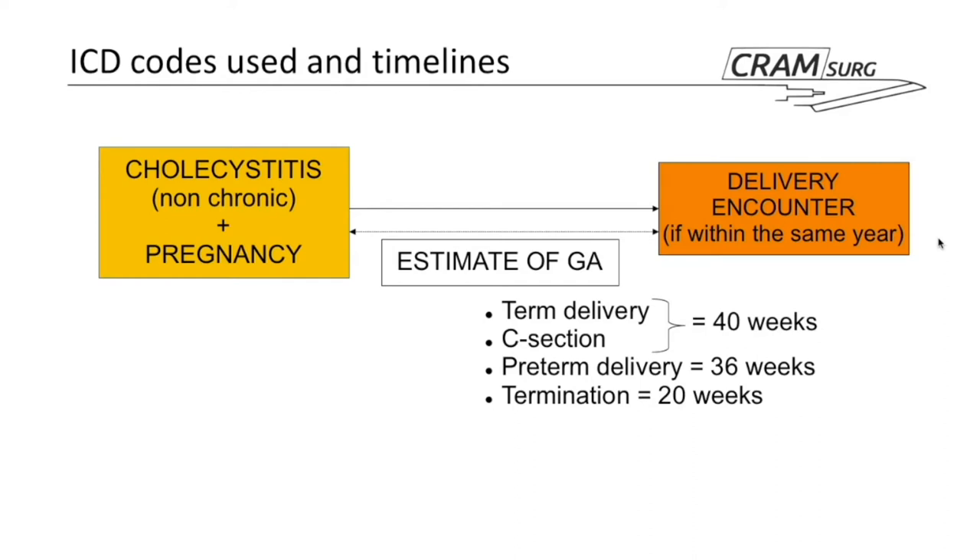For management codes, they used operative and nonoperative categories. For operative management, they used codes for open cholecystectomy, laparoscopic cholecystectomy, and also cholecystostomy — which was found a bit surprising. They didn't specify what code they used for nonoperative management and didn't elaborate on this in the paper.